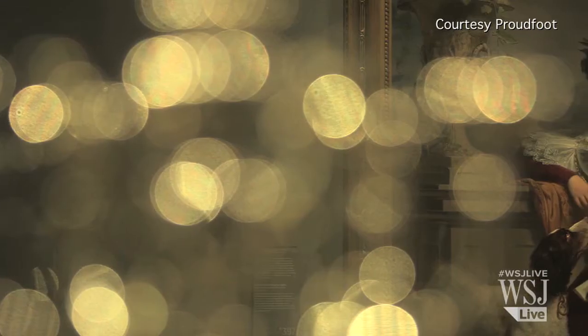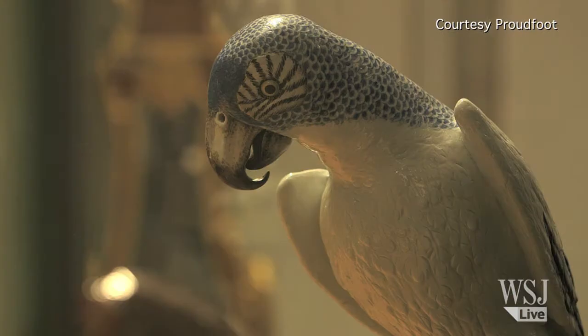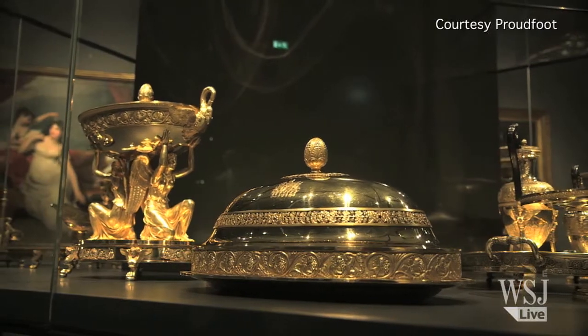Spanish architects Antonio Cruz and Antonio Ortiz started the project in Amsterdam way back in 2003. But what took so long? Thorsten Gritschke has been looking at the nearly 500 million dollar modernizing job.